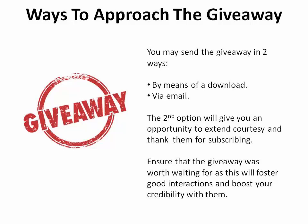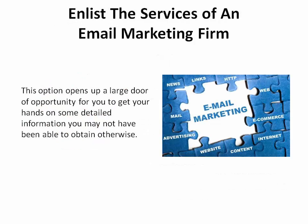Ensure that the giveaway was worth waiting for, as this will foster good interactions and boost your credibility with them. And enlist the services of an email marketing firm. This option opens up a large door of opportunity for you to get your hands on some detailed information you may not have been able to obtain otherwise.